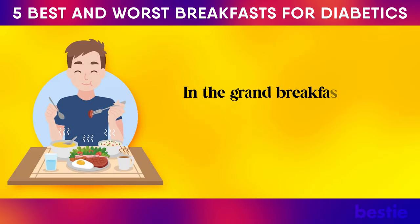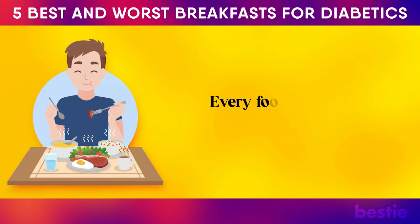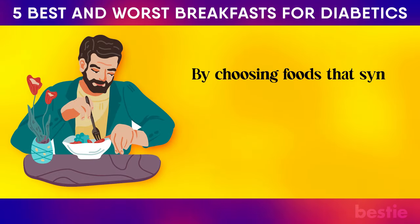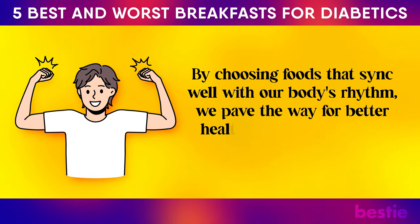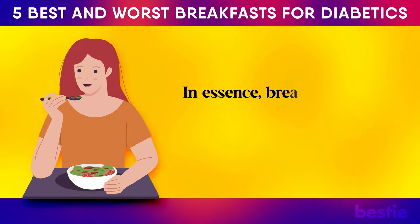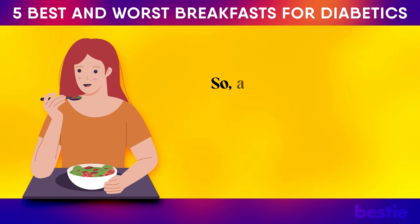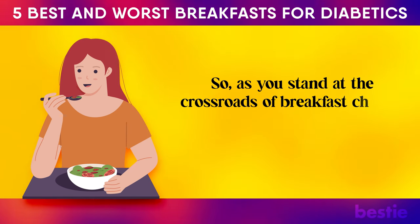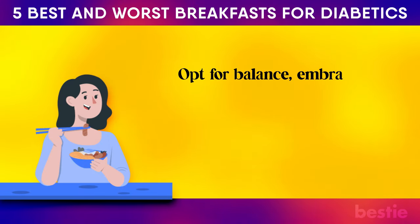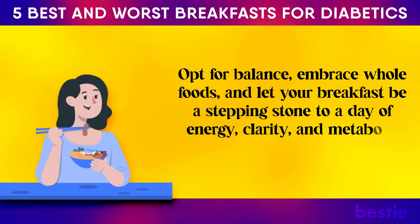In the grand breakfast theatre, it's not about demonising foods, but understanding them. Every food has a story, a metabolic pathway it takes. By choosing foods that sync well with our body's rhythm, we pave the way for better health, better energy and better blood sugar control. In essence, breakfast isn't just about filling our stomachs — it's about fuelling our future. So as you stand at the crossroads of breakfast choices tomorrow morning, remember the lessons from today. Opt for balance, embrace whole foods, and let your breakfast be a stepping stone to a day of energy, clarity and metabolic harmony.